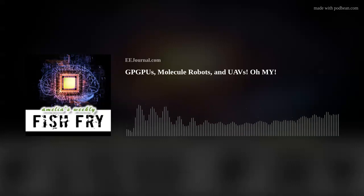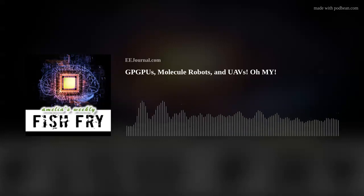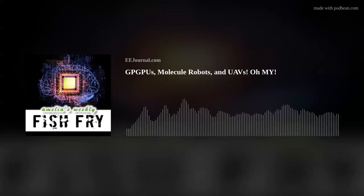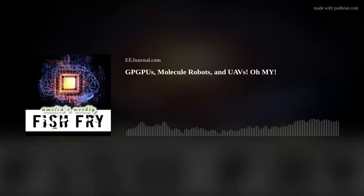If you want more information about this research into the world of molecular robots, there's a link below the player on this week's Fish Fry page on eejournal.com to an article entitled "Micrometer-Sized Molecular Robot Changes Its Shape in Response to Signal Molecules." And now for something completely, utterly, and absolutely different — please welcome Doug Patterson from AI Tech to Fish Fry. Doug and I are talking about UAVs, GPGPUs, and more.